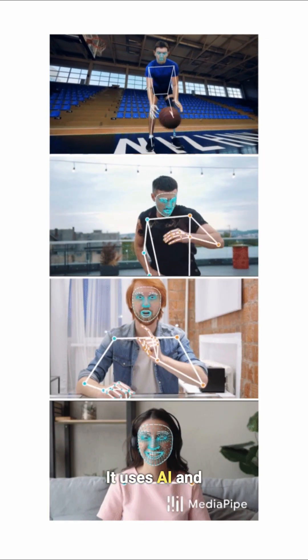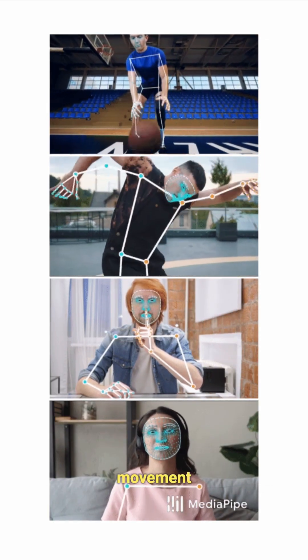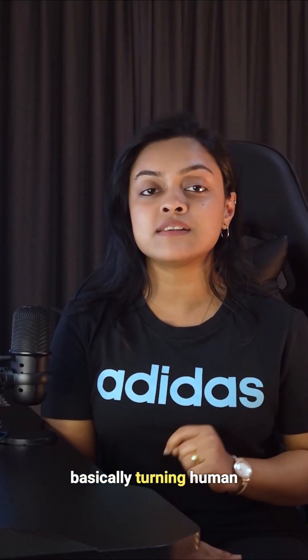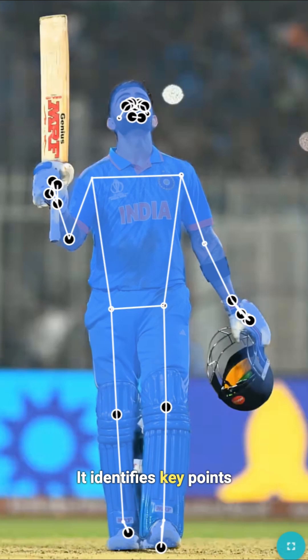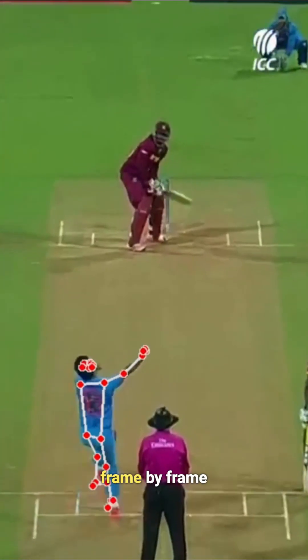It uses AI and computer vision to map every joint and movement in real-time, basically turning human motion into data. It identifies key points like the shoulders, hips, knees, and ankles, tracking how they move frame by frame, even from a normal camera feed.